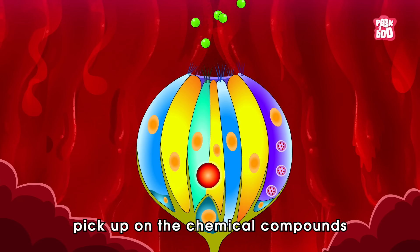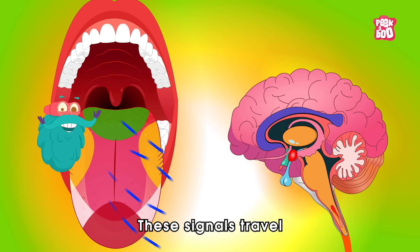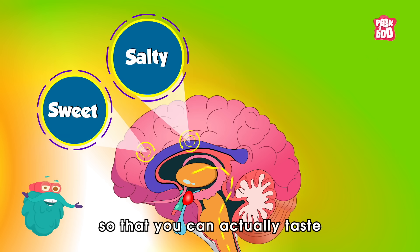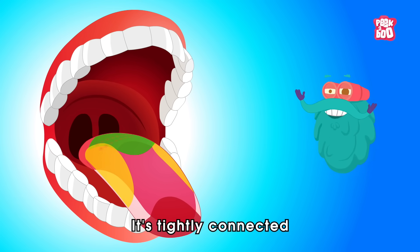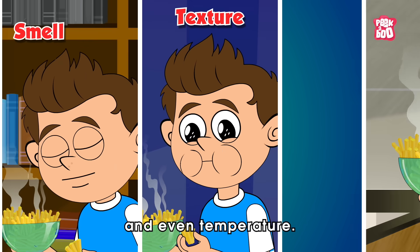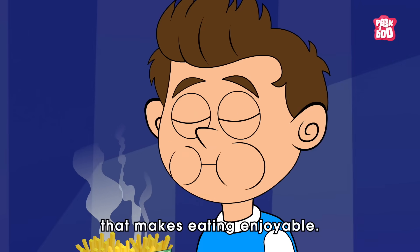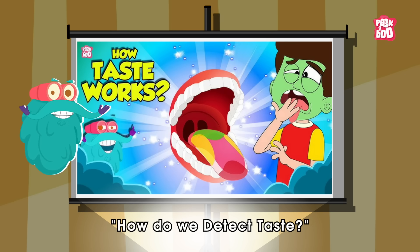When food hits your tongue, these receptors pick up on the chemical compounds in the food and turn them into signals. These signals travel along nerves to the brain, which interprets them so that you can actually taste what you're eating. But taste doesn't work alone — it's tightly connected with other senses like smell, texture, and even temperature, creating a complete sensory experience that makes eating enjoyable. If you'd like to dive deep into this, check out our video: How do we detect taste?